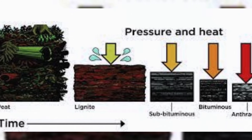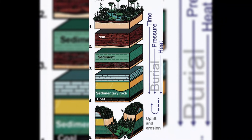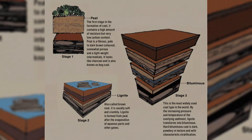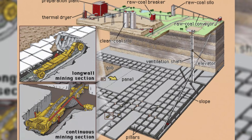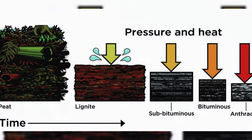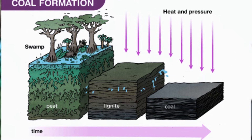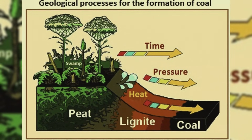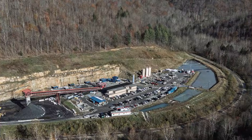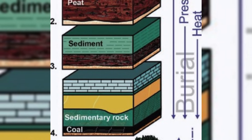Over time, more layers pressed down. Pressure squeezed water out. Heat slowly changed the plant fibers into coal. People often think coal needs fire to form — it does not. It needs burial and pressure. The heat comes from being buried deep, not from burning. If you bury peat under hundreds or thousands of feet of rock, it will compact, lose water and gases, and become denser and richer in carbon. That is how you get bituminous coal, the kind common in West Virginia. That is also why coal is layered — it formed as repeated swamp episodes, not as one single event.